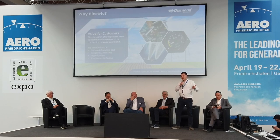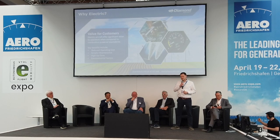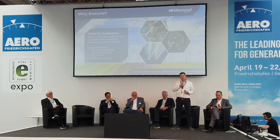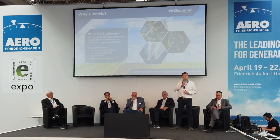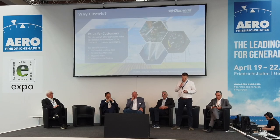Why electric? Electric aircraft offer significant value to operators compared to combustion engine variants. The key benefits include reduced operating costs, simpler maintenance leading to higher availability, and environmental advantages — specifically a lower noise footprint and lower local emissions.